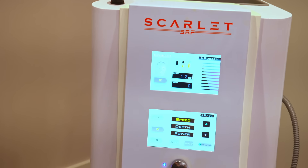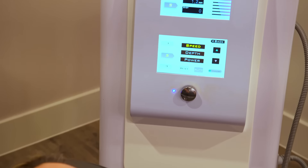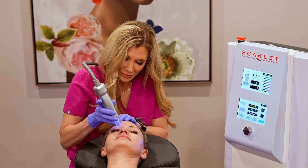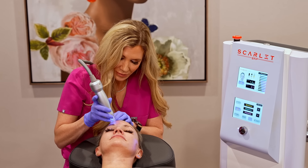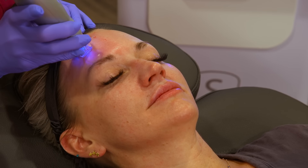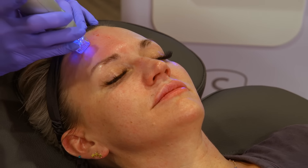Scarlett is a very versatile device. In our practice, we use it for preventative maintenance for patients in their 20s, to patients in their 30s to 50s that might have a little bit of skin laxity, loss of collagen and elastin, large pore size, and fine lines and wrinkles. It's really one device that fits a lot of different niches for different patient types, not just one specific skin condition.